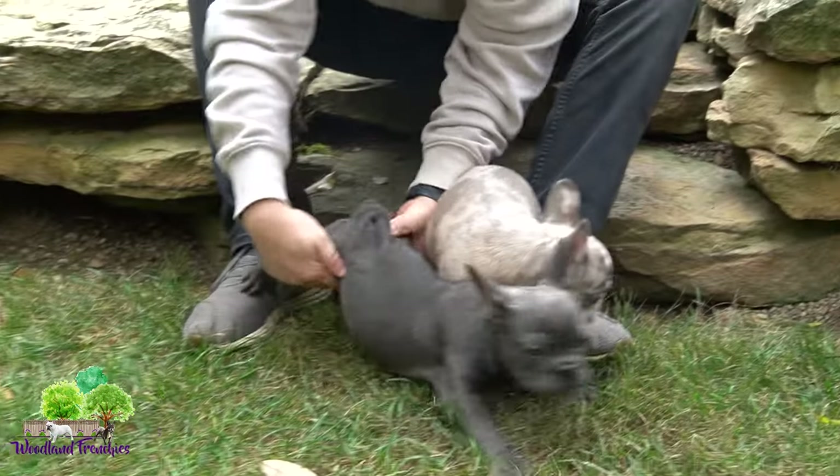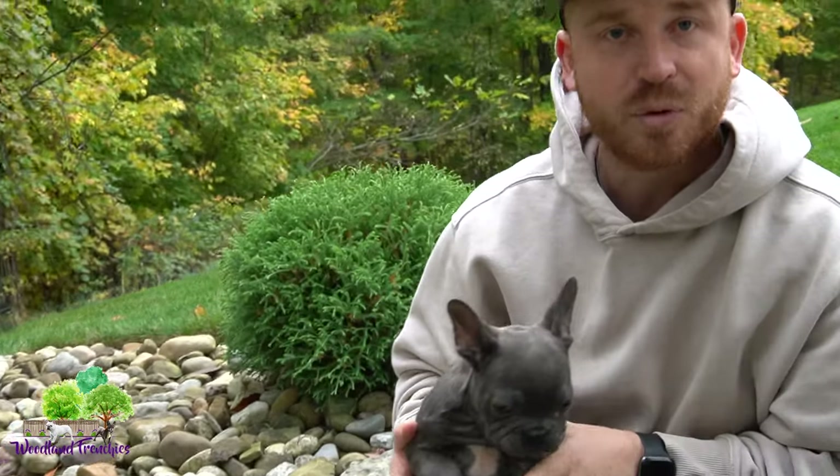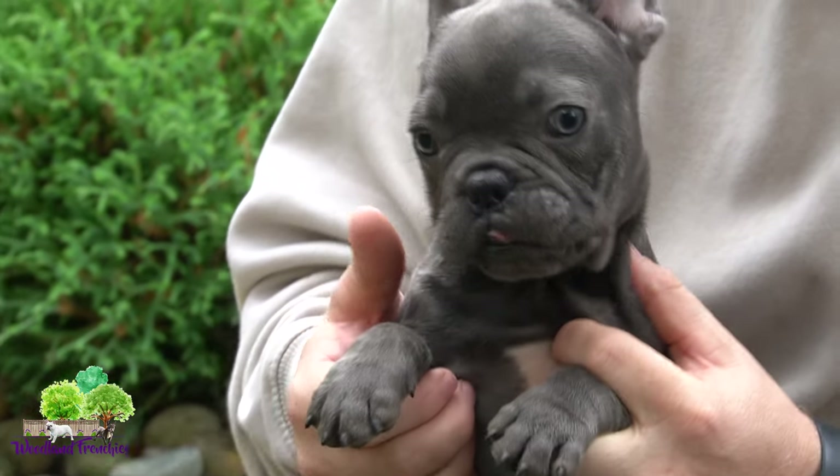Then we have a blue Frenchie — normally you're gonna have these unique colors with the blue eyes and more exotic colors. Here's just a standard blue Frenchie, and this is the standard green dark brownish color you're gonna get when they're a little bit older.